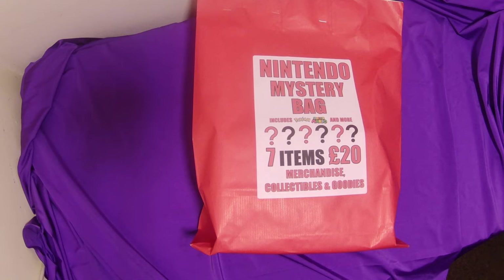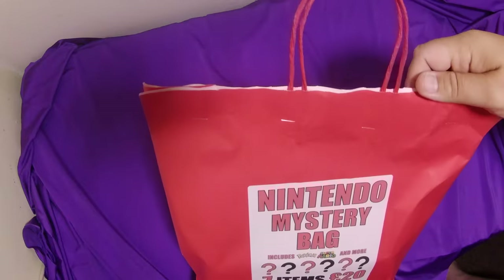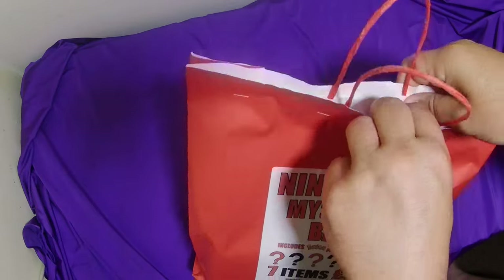It says it includes Pokémon, Super Mario, and more — seven items for 20 quid. So the question is: is this mystery bag worth it? I've not opened it yet, it's still stapled, so let us have a look and see what is in this mystery bag.